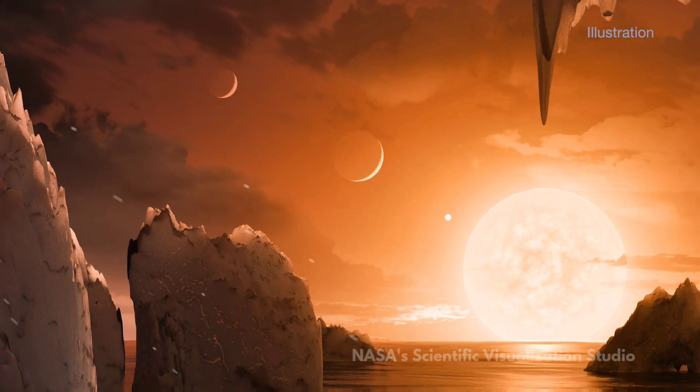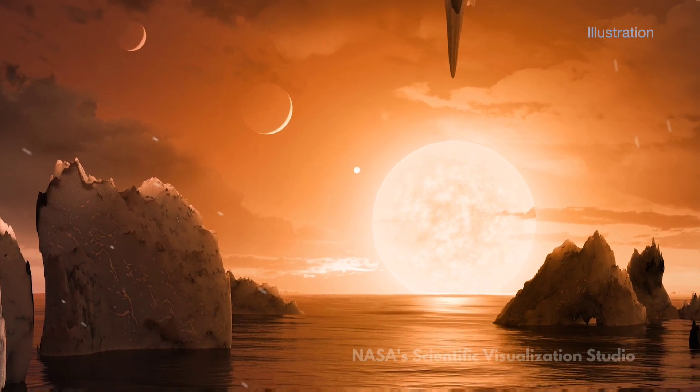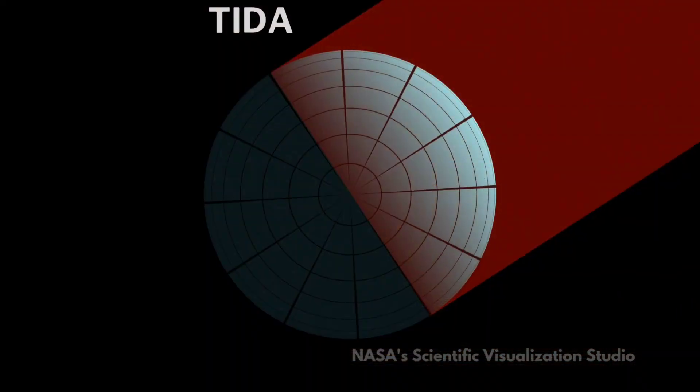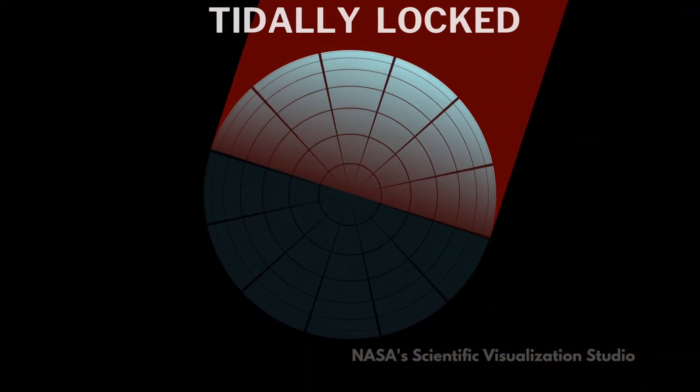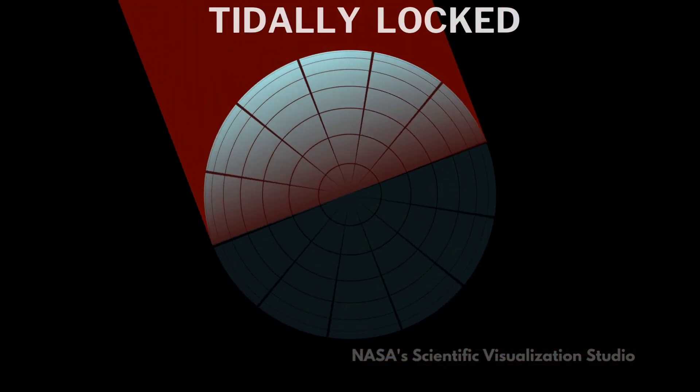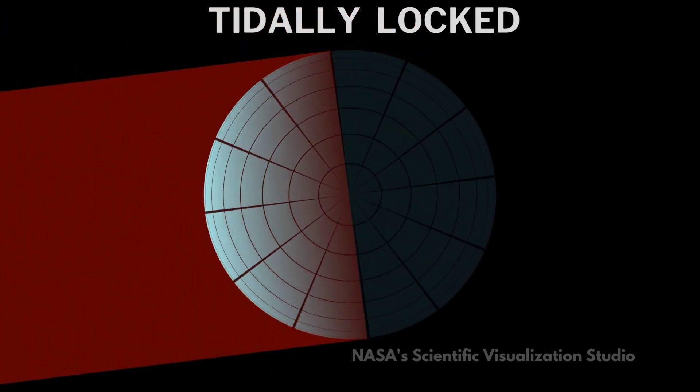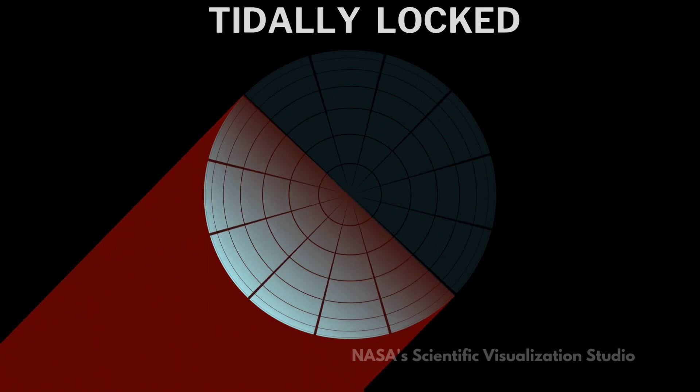The TRAPPIST-1 planets are so close to each other that they would appear as large as the moon in each other's sky. They are also tidally locked, meaning that one side always faces the star and the other side is always in darkness. This could create extreme temperature differences and weather patterns on the planets.